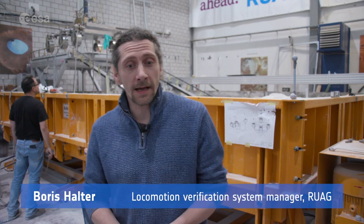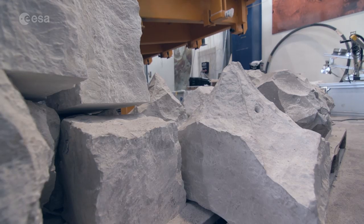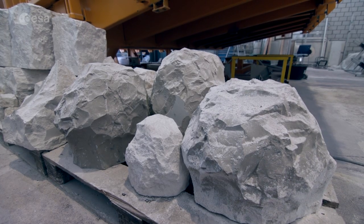The rover has to overcome obstacles which have a height of at least 250 millimeters. There are pyramidal, round, or square ones, and we will test to overcome one or several in different inclinations.